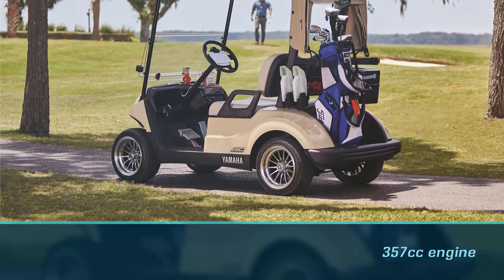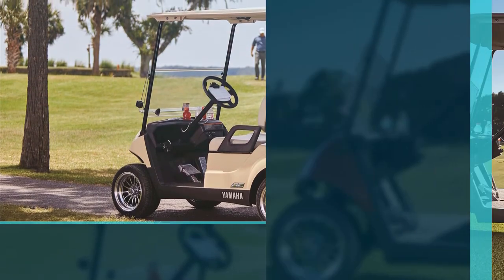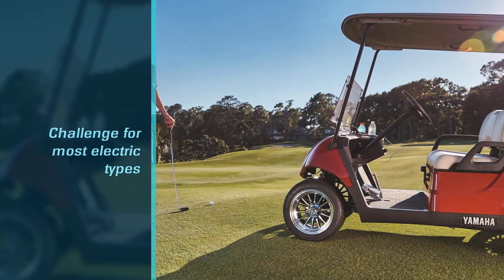Don't let its clean lines and subtle looks fool you though — this cart still packs a punch with its 357 cubic centimeters engine, promising to take you places that might be a challenge for most electric types.